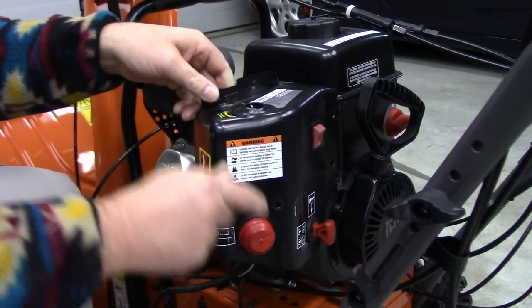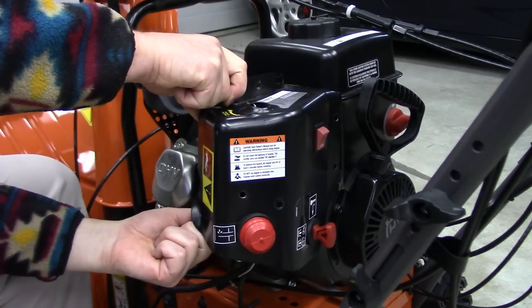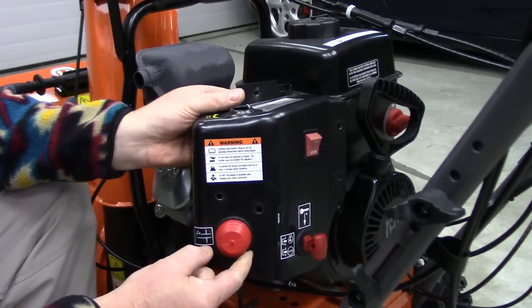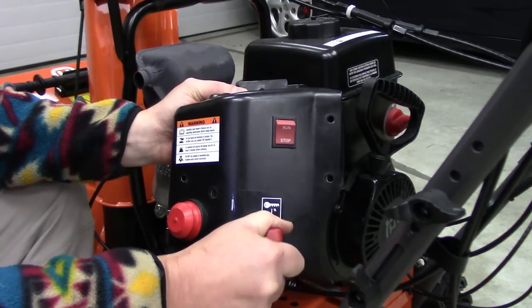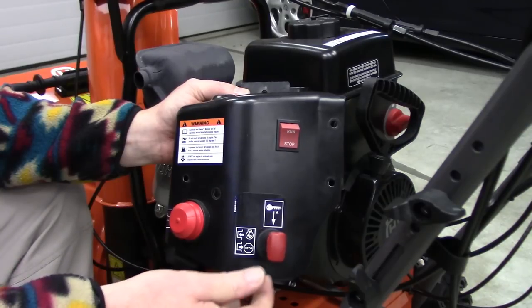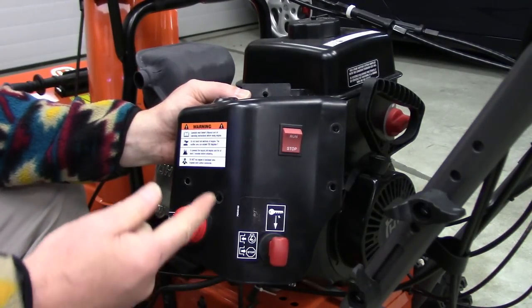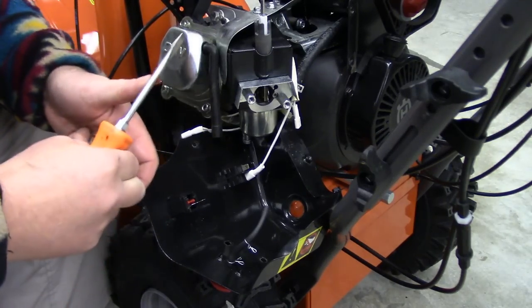This little primer bulb has a hose that goes up to the carb — you've got to slip that off. And then there are four wires: two to the on/off switch, two to the key switch. The wiring is hooked up in parallel. Whether you turn it off or the switch comes out, it shorts the ignition coil to ground and that's what kills the spark. I'll just pause it while I get these wires off.